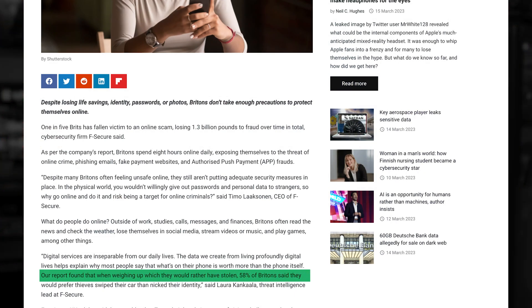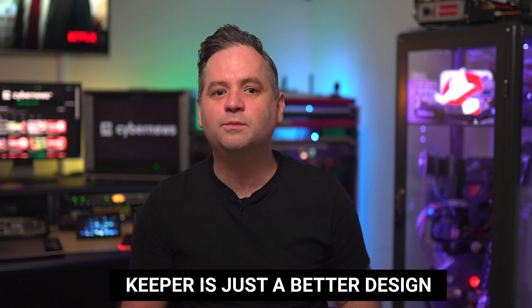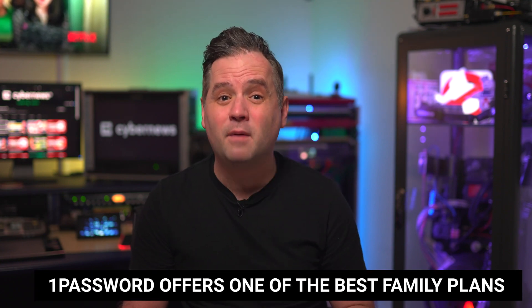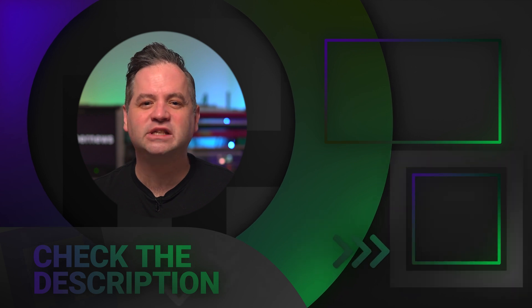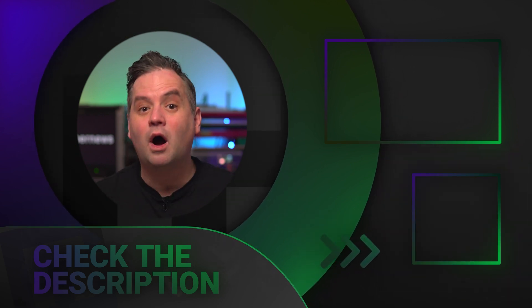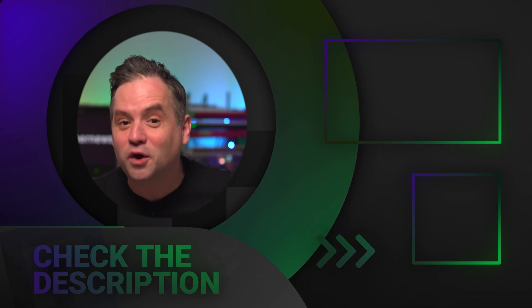If you take anything away from this video, just remember: recent research shows that 58% of Britons would prefer someone steal their car than steal their identity. That's why getting the right protection for your online accounts is vital. Both of these managers are great tools with tight security practices, affordable plans, and all the tools you'll actually use. However, Keeper is just a better design — smooth to use, and you can add up the advanced functionalities if you want to pay more. 1Password offers one of the best family plans on the market, and despite their slightly older design, they are still a reliable pick with good compatibility. Check the links in the description for discounts on both providers.